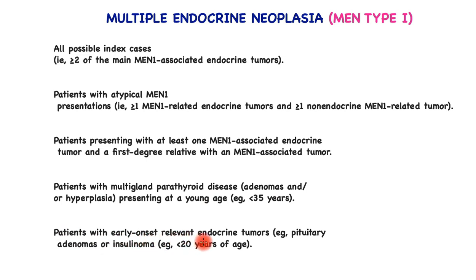And finally, patients with early-onset relevant endocrine tumors — pituitary adenomas or insulinomas — less than 20 years of age. These are high-risk patients in the sense that they are quite likely to have a genetic component when they first present, and clinicians ought to be aware of that. This completes this brief overview. If you have any comments, please do share.